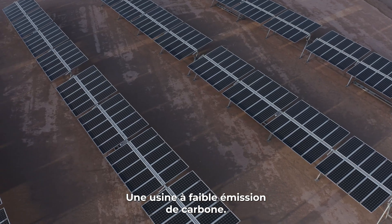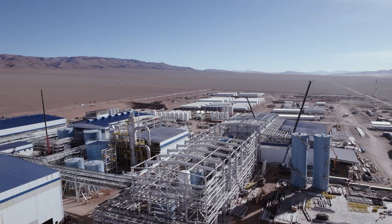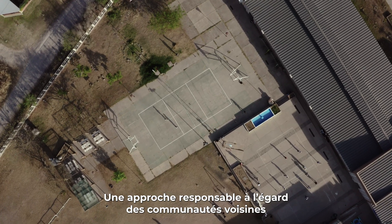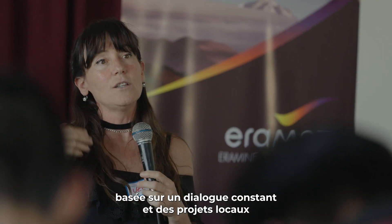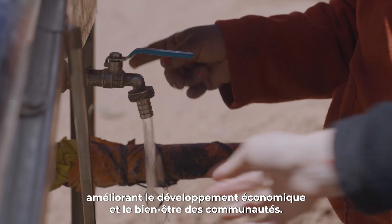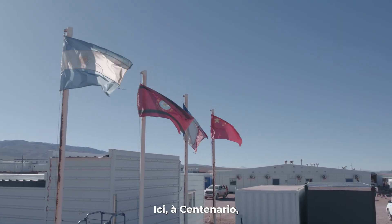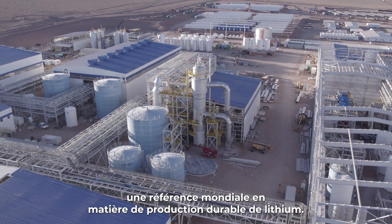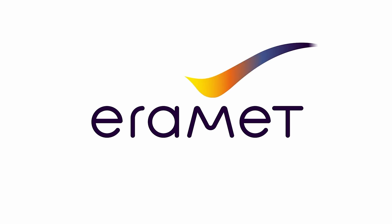A low-carbon emission plant, building on five years of experience running a demonstrator plant. A responsible approach towards surrounding communities up to Salta, based on constant dialogue and local projects improving communities' economic development and wellbeing. Here at Centenario Ratanes, the stage is set for Eremit's transformation into a global benchmark for sustainable lithium production.